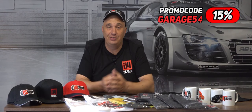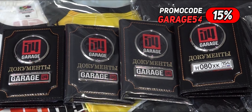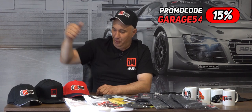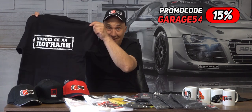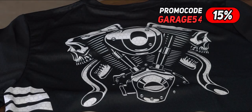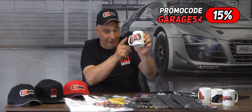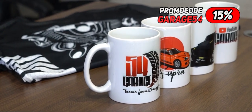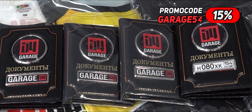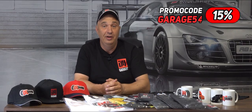Coming at you with some new merch, fellas. We're constantly adding new stuff to our lineup, which already includes a bunch of different t-shirts. You can get a baseball cap with a flat brim or a bendy one. We've also added new t-shirts that say 'Enough talk, let's do this,' plus one depicting a motorcycle engine. We offer personalized mugs we'll send anywhere in the world. And there's a new iteration of our document holder with a red logo, or you can have it just say Garage 54. You'll find a link in the description.